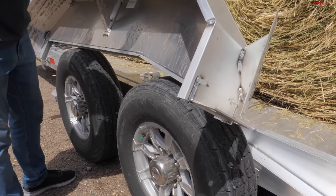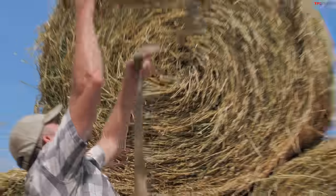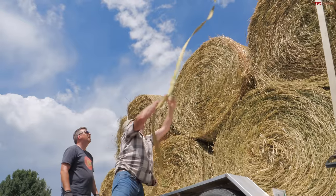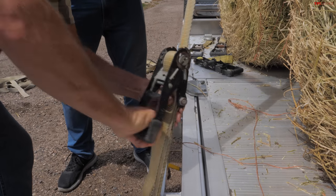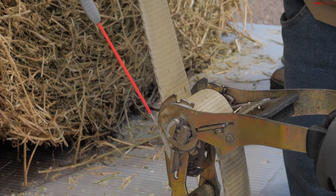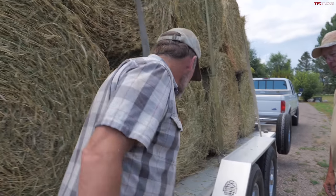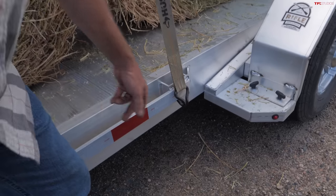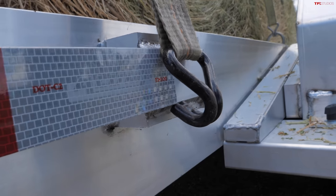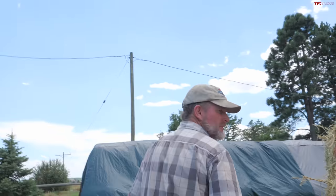We need to secure the removable fenders so we can get on the road. Roger caught something — we tightened that one up. There's not much meat there, but good thing Roger's here to keep us honest.